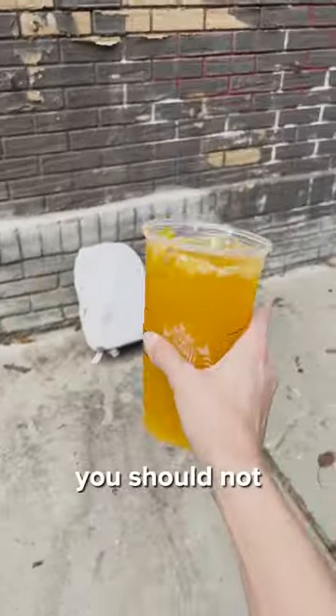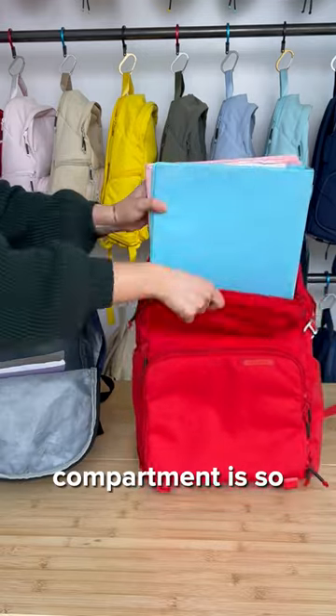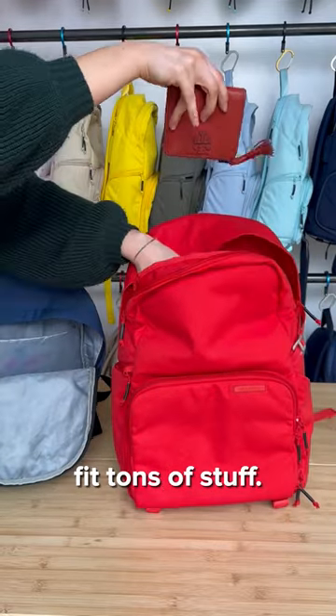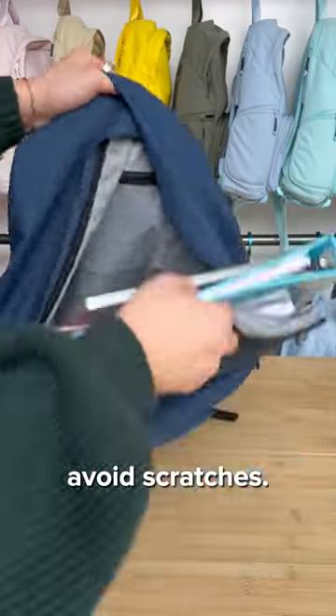These are the five warning signs why you should not get our backpack. First, it keeps you organized. Just look at how many pockets it has. The main compartment is so spacious it could fit tons of stuff. The laptop compartment is separated and thickly padded so that you can avoid scratches.